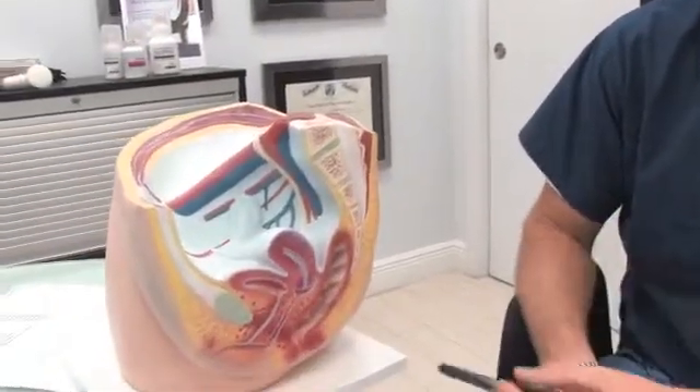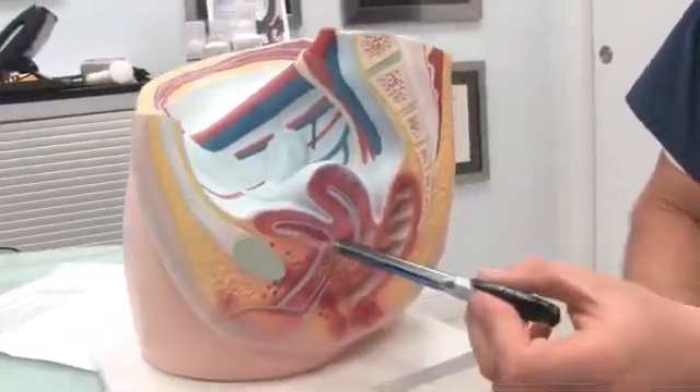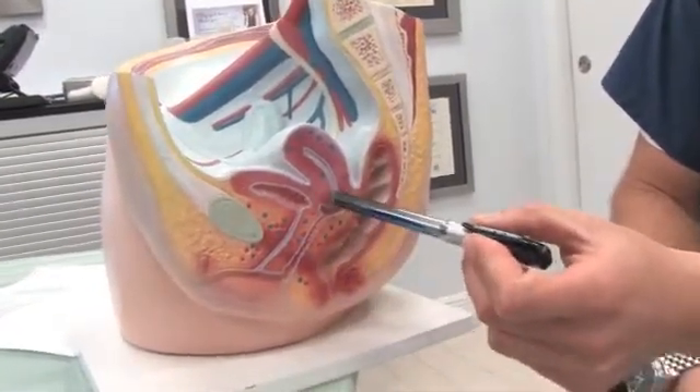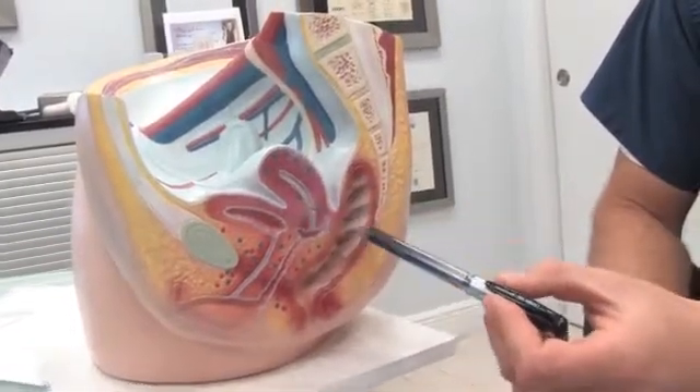This is a female pelvis model showing the relationship between the urinary bladder with the urethra, the vagina, the cervix, and the uterus.